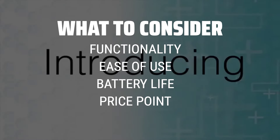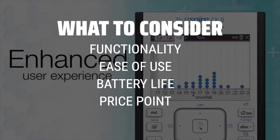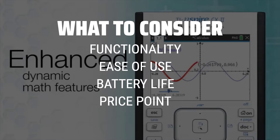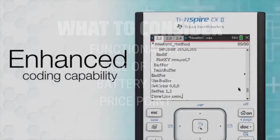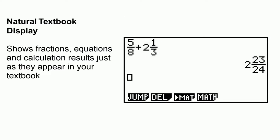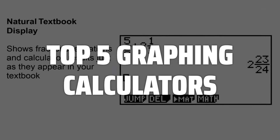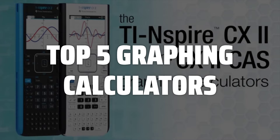Functionality is key, as you want a calculator that can handle a variety of math tasks, while ease of use ensures a smooth user experience. A long battery life is crucial for uninterrupted usage, and finding a calculator within your budget is also important. To help you find the right model, we've listed the top 5 graphing calculators and their key features, plus the things you need to consider to help you choose the best one for you.